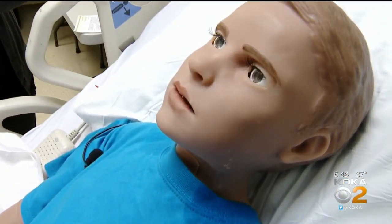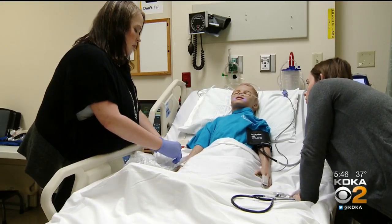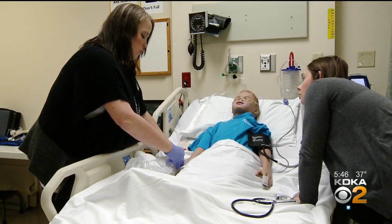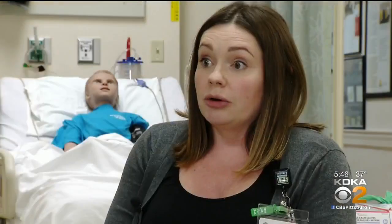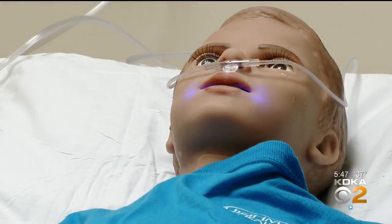The pediatric office isn't always a place where they get a very intense situation. So we put them in situations where they had to locate their emergency equipment, maybe place defibrillator pads on the patient to check his heart rhythm, call 911, and access their emergency supply to make sure that they were prepared if something really does happen.